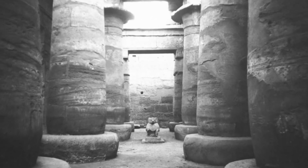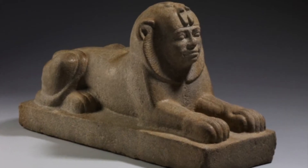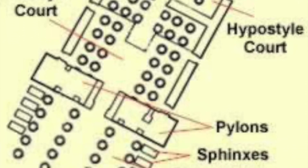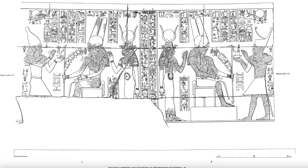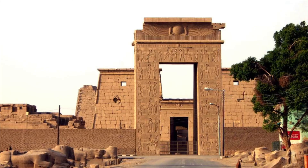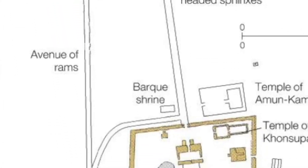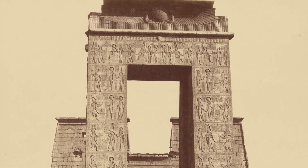Later, in the Third Intermediate Period, Taharco of the Cushite 25th dynasty added a colonnade in front of the front pylon, which is basically gone nowadays. The Ptolemies and the Romans also added to the temple. For example, Ptolemy III added a huge gateway in front of the temple that's part of the enclosure wall surrounding the entirety of Karnak. This gateway leads to an avenue of ram-headed sphinxes that goes to the precinct of the temple of Mut and Luxor Temple. It's so impressive that it warranted its own name in Arabic: Bab el-Amarah.